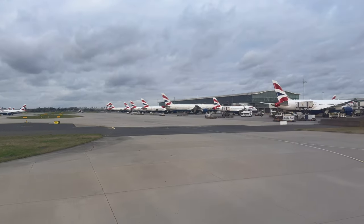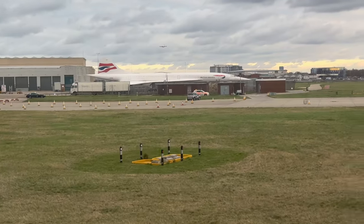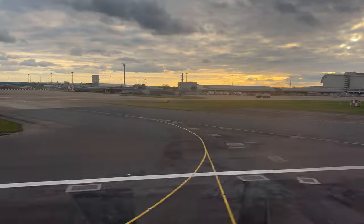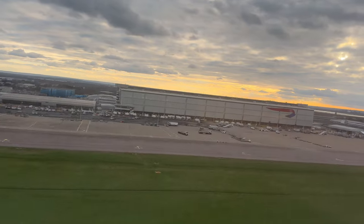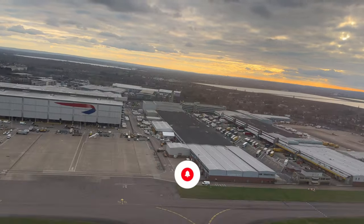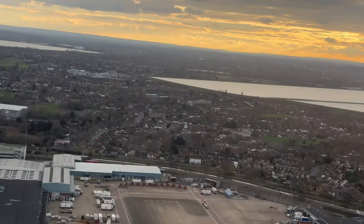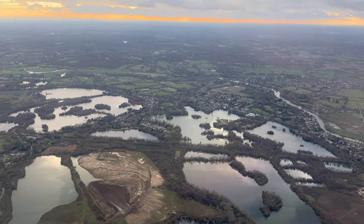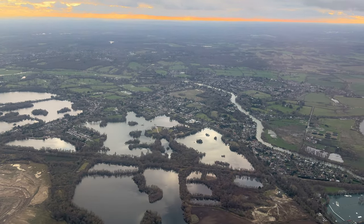As we taxied over to the runway, we were treated to views of loads of different types of planes, and we even went past an old Concorde. As I mentioned earlier, this was a connecting flight after a long-haul business class flight coming in from Miami — that video will be coming up on the channel soon. We had some really great views out the window for take-off, and then eventually disappeared up into the clouds.